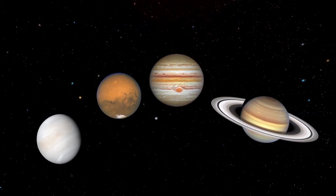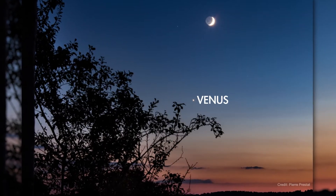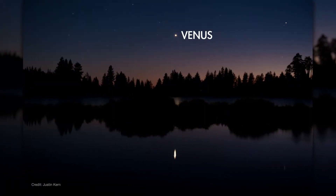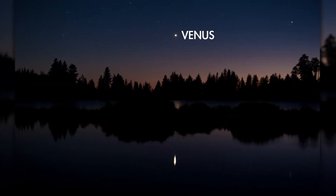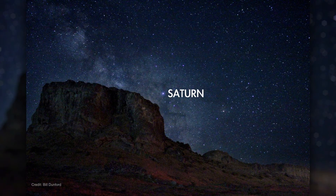Up first, we look at the visibility of the planets in October. Look for Venus low in the west just after sunset — it's setting by the time the sky is fully dark. Saturn is visible toward the southeast as soon as it gets dark out and sets by dawn.